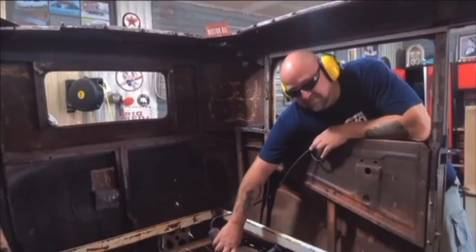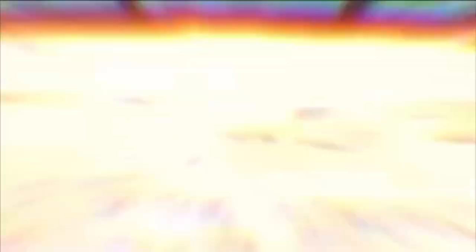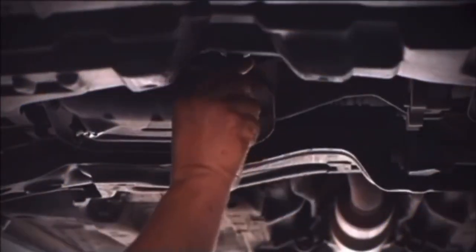With each new project, Peyton learns the values of hard work, patience, and the pride that comes with doing something yourself. In their garage, it's not just about the cars — it's about family, memories, and the love of the open road. Welcome to Honest Peyton's Speed Shop.